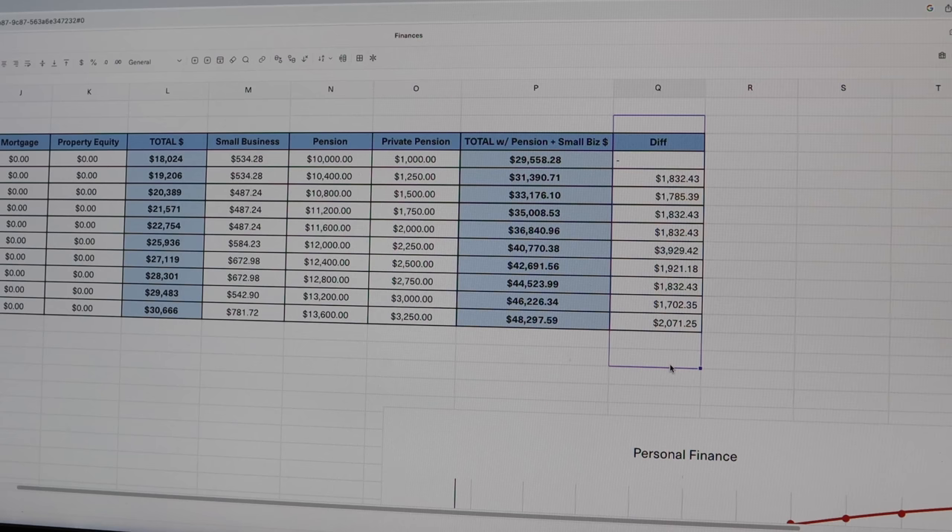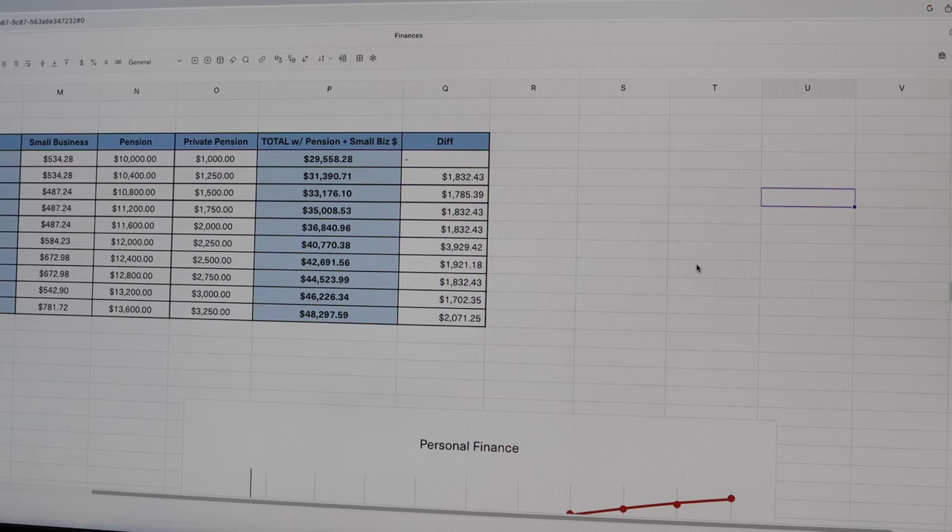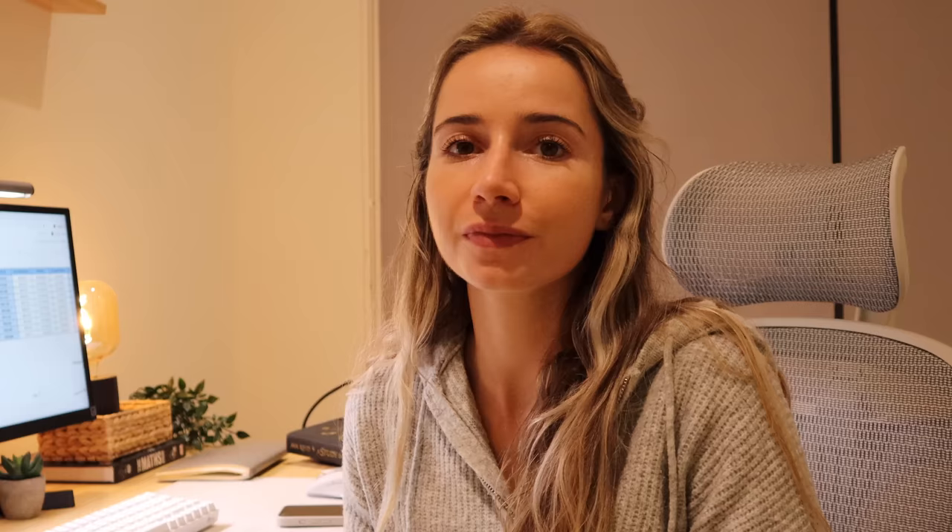Then I like to add a diff column as well. In this column, you can see how much this person managed to save every month because you simply do the diff between the current month and the last month. And then the coolest part is you can do a nice graph with this — the blue line is this person's net worth and the red line is the net worth plus the pensions. As you saw, I'm tracking my personal finances on Equals, which is a spreadsheet but basically an online database that has connections to certain data sources. It's quite a versatile tool and actually more of a corporate tool because a lot of companies use it to track their revenue and do their accounting.